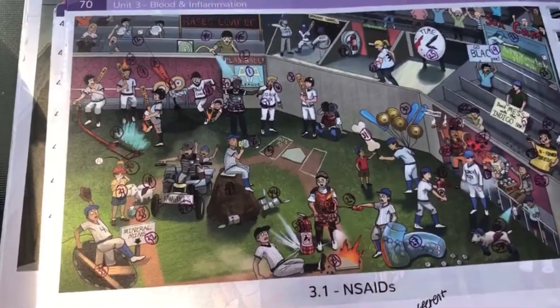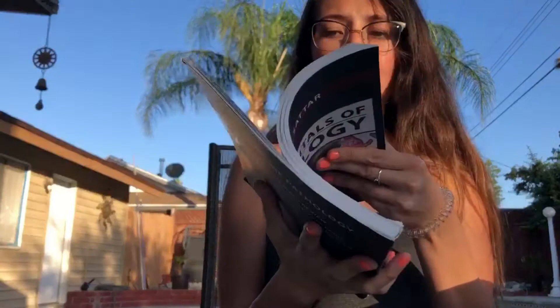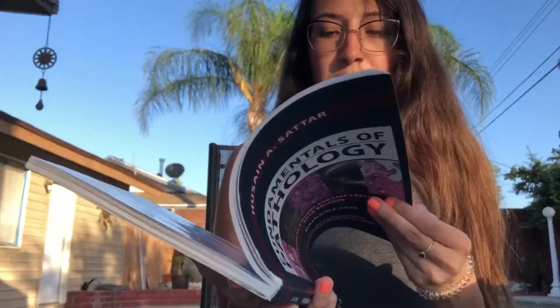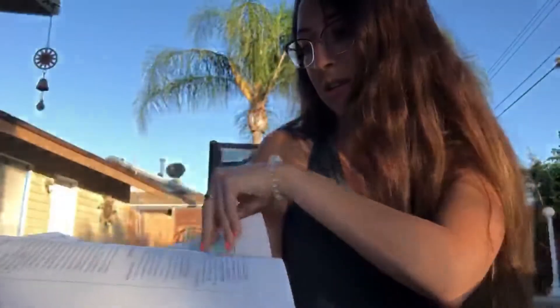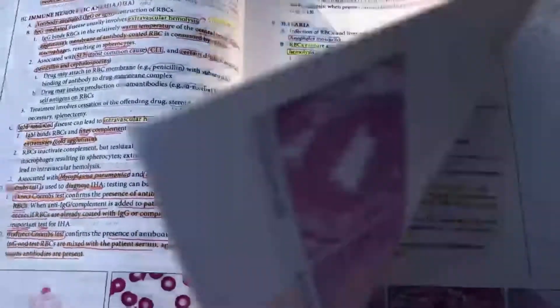The last resource I'm going to talk about is called Pathoma, and this is the book for it. It's pretty thin, which is nice, and it covers everything you need to know about pathology. It's organized in an outline format — some people like that, some people don't — and it comes with microscope pictures you'll need to identify, slide pictures, and blood smears that you'll all need to know.